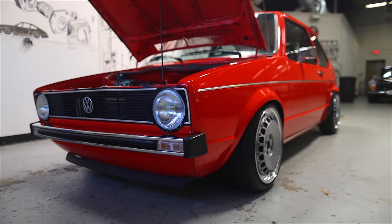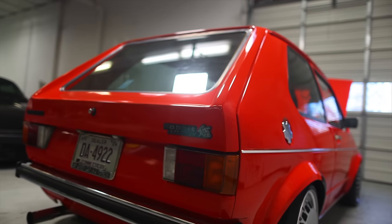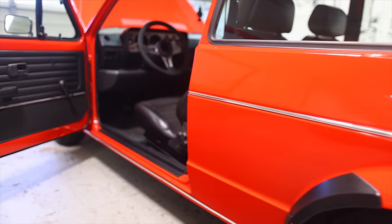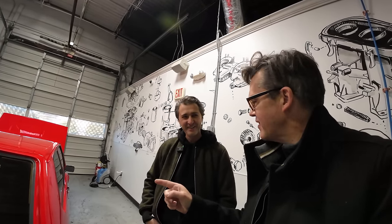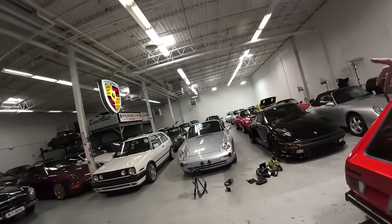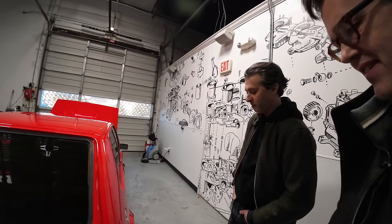It's a '77 Mark One Rabbit with the cheeky decal, and pretty much the only thing that's the same as when I got the car is the paint — everything else has been redone. The floors were literally ripped out and replaced. The color is Mars Red — an early Mars Red. It changed again with the Mark Twos, which is a little more orange. This is the earlier version.